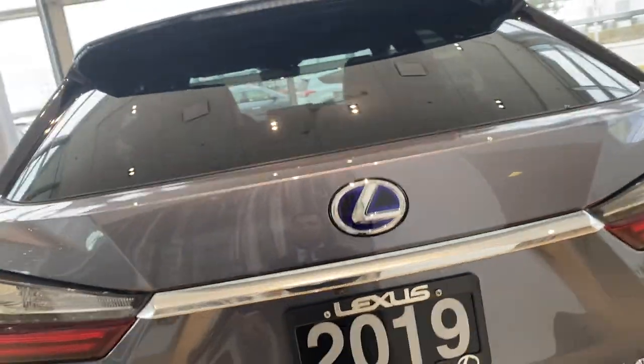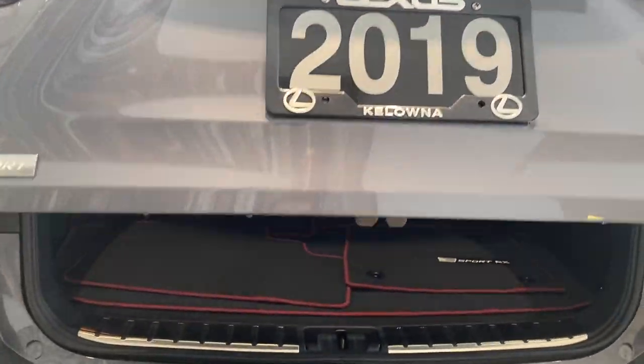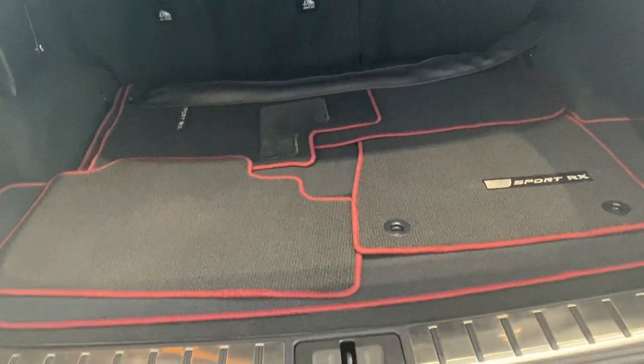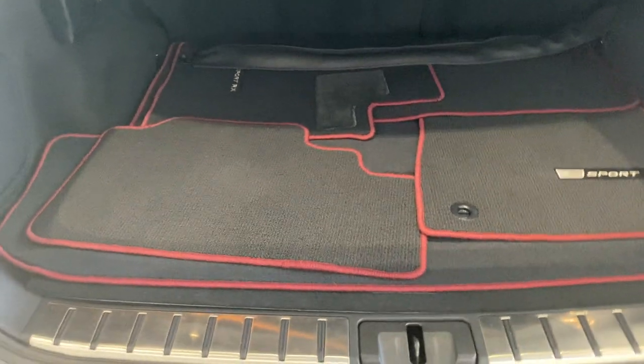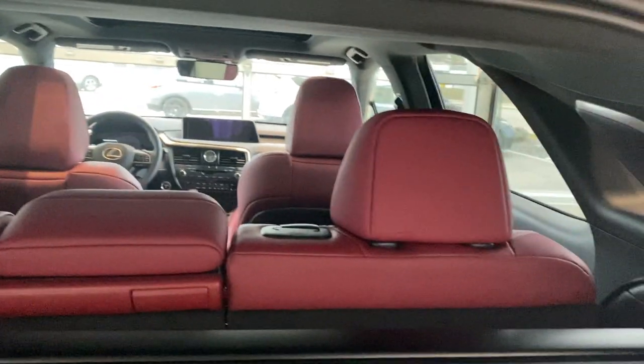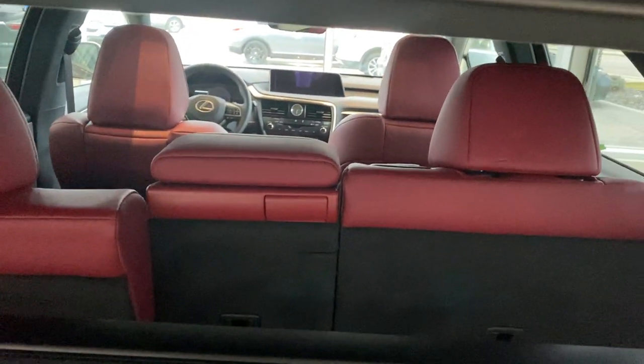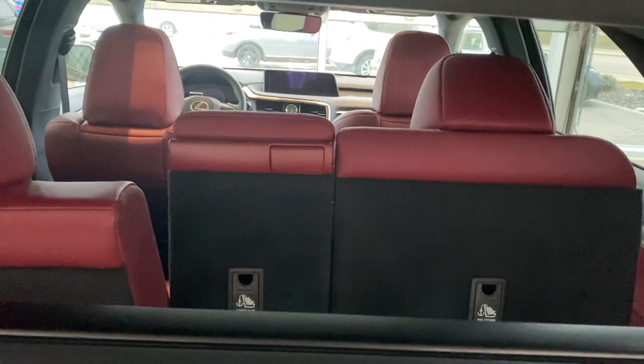Up underneath here we have our keyless one-touch open for the trunk. We have those nice black and red F-Sport carpeted mats in the back. All-weather mats are installed in the car right now. The F-Sport 3 package top trim level does have power folding rear seats — if I push these buttons here, you're going to see that these fold electronically all the way down.